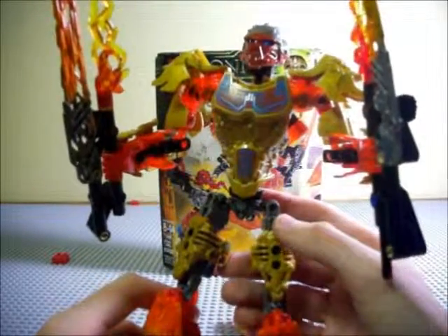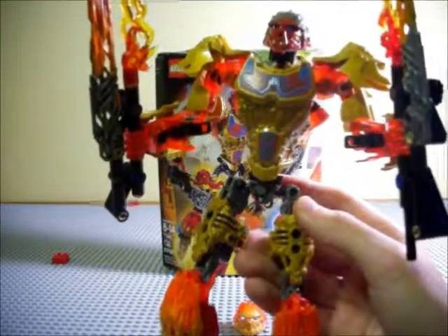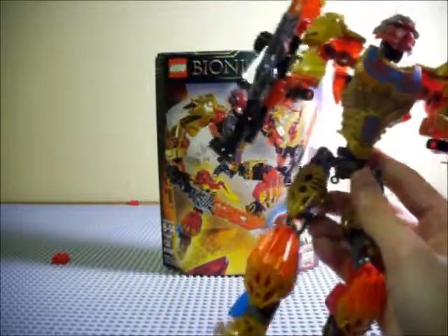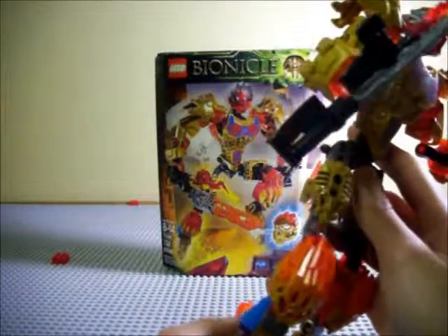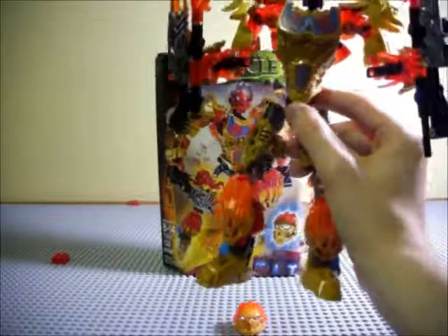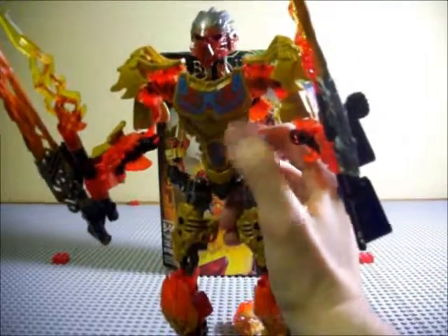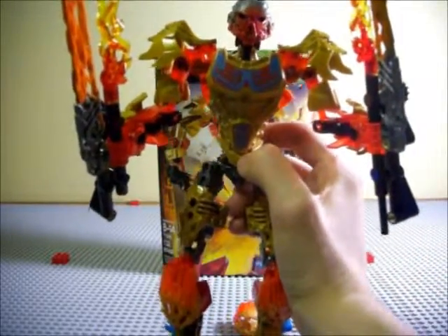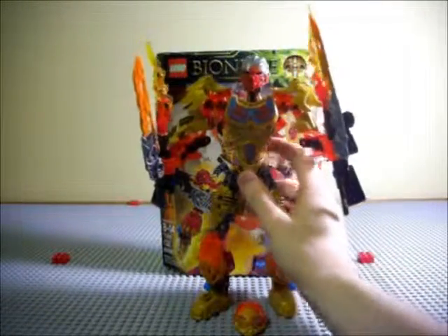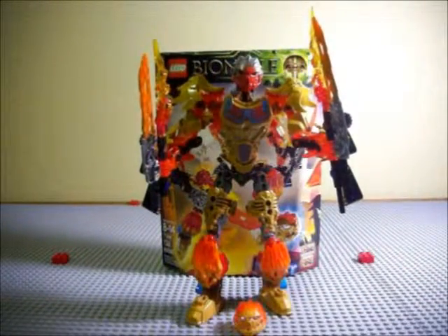Otherwise I think he looks great. Some people have complained about some gappiness in the legs, but I think it's fine. One thing I do find a little odd is this blue ball-socket eye piece on either side — that sky blue doesn't really fit that well.